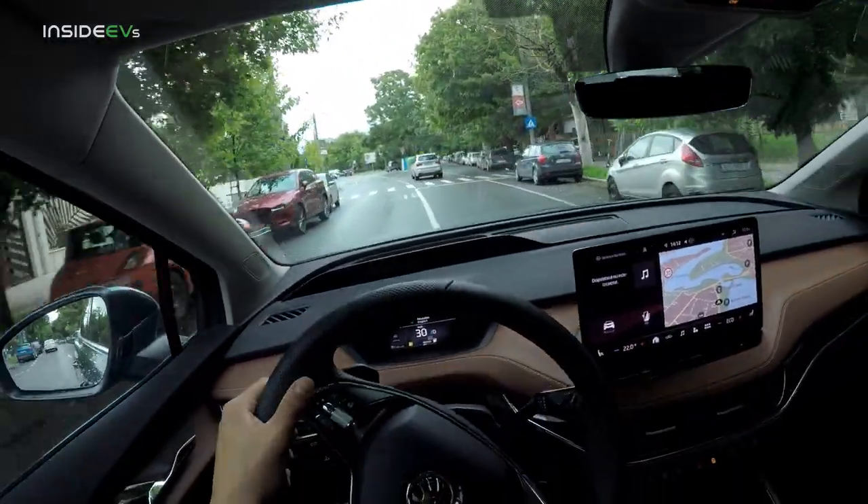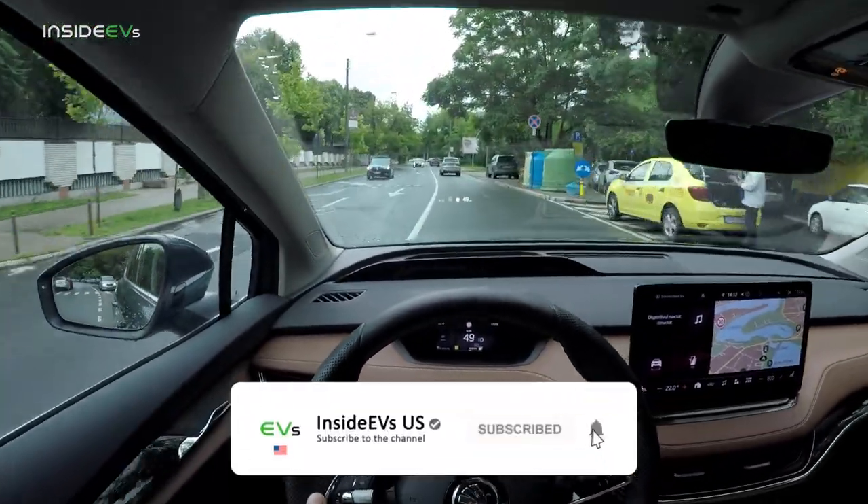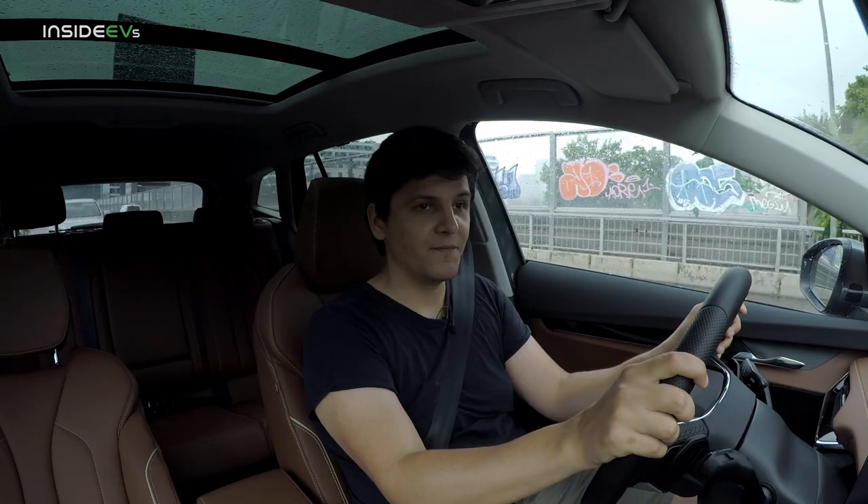This concludes my time with the Skoda ENYAQ. Thank you so much for watching this video until the end. Please subscribe to the Inside EVs channel and I'll see you again in the next Euro EV or PHEV review. Take care.